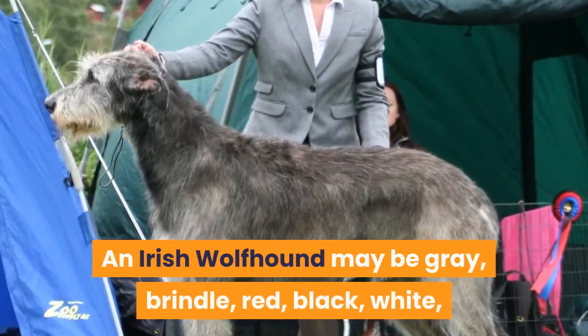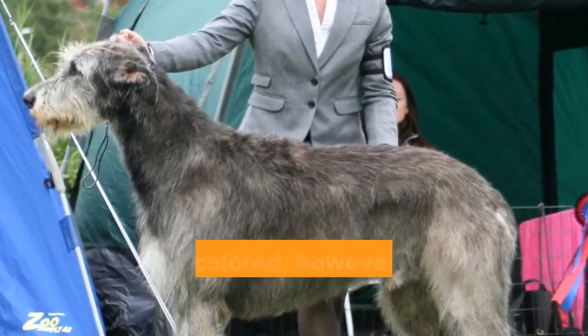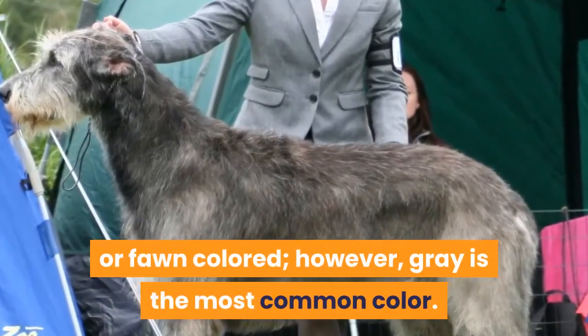An Irish Wolfhound may be gray, brindle, red, black, white, or fawn-colored; however, gray is the most common color.